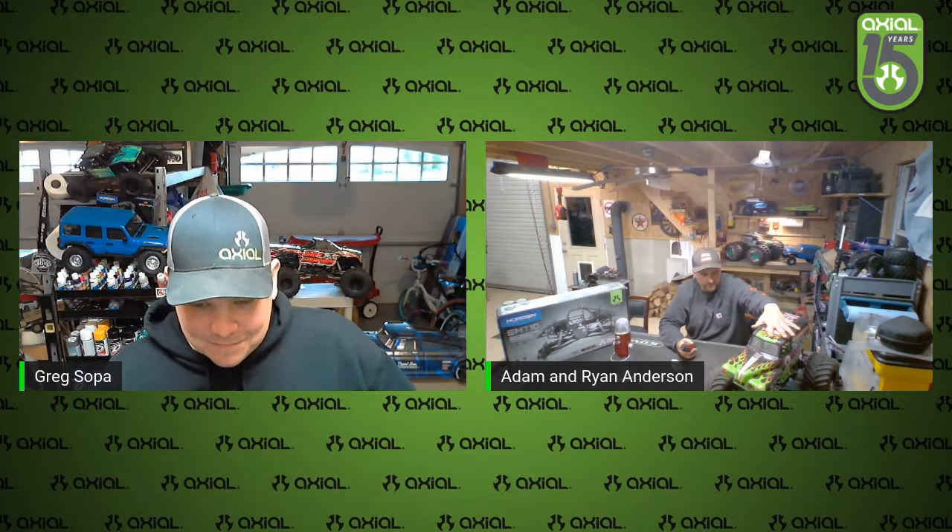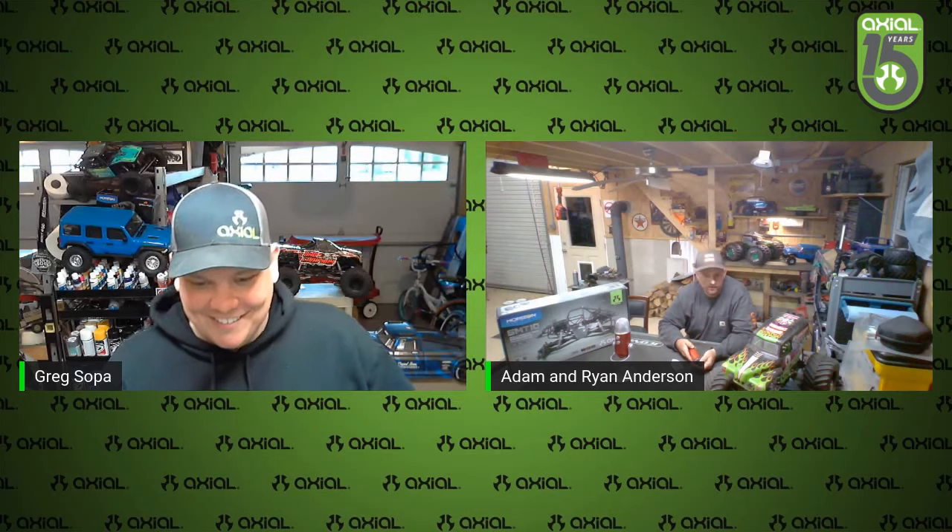We'll talk about that one a little bit later. This is the very first SMT10 that I ever got — it's probably whatever year that came out. So you got Clod tires on there? No, it's J Concept — some Renegades. Nice. Broke axle shafts every time. So we'll kind of go through some intros. My name is Greg Sopa, I am the resident monster truck guy here with Axial.